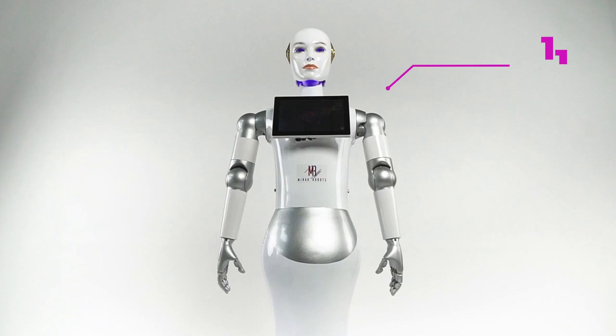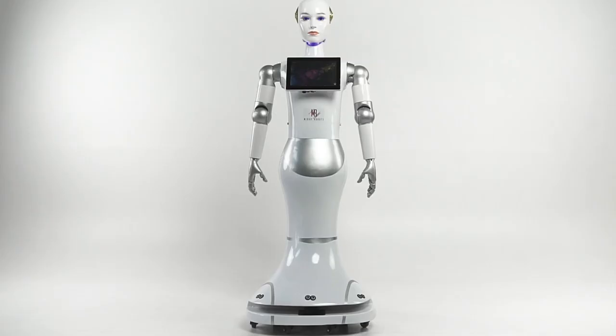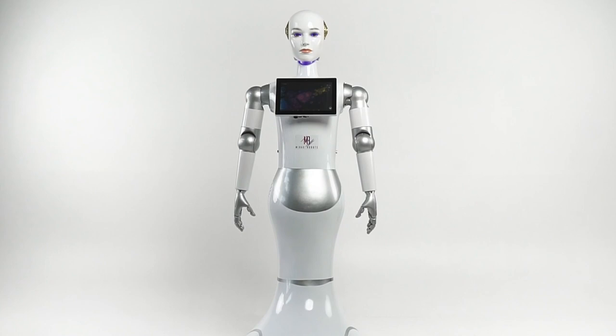Maxine is equipped with an 11-inch full HD touchscreen monitor, as well as an integrated HD camera, thanks to which she can recognize faces, remember them, and create personalized calls. Using these tools, Maxine can be used as a receptionist in a hotel for checking in and out of guests.